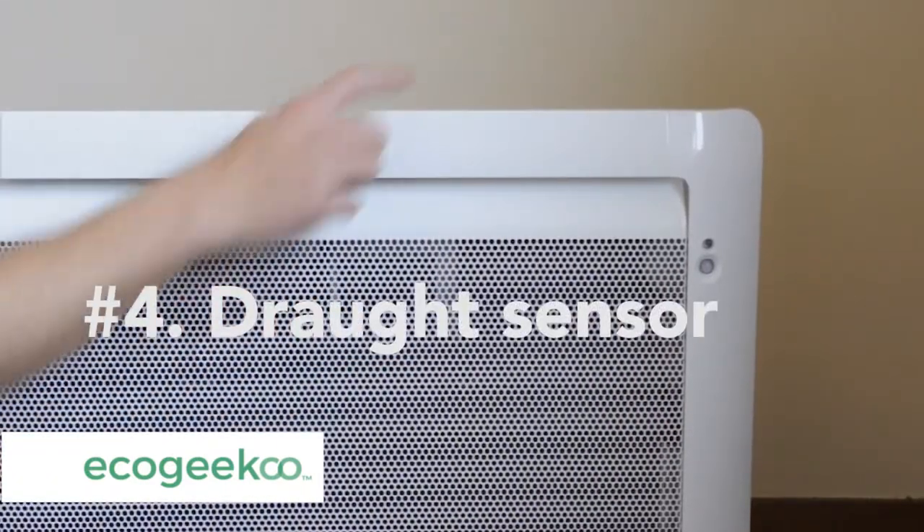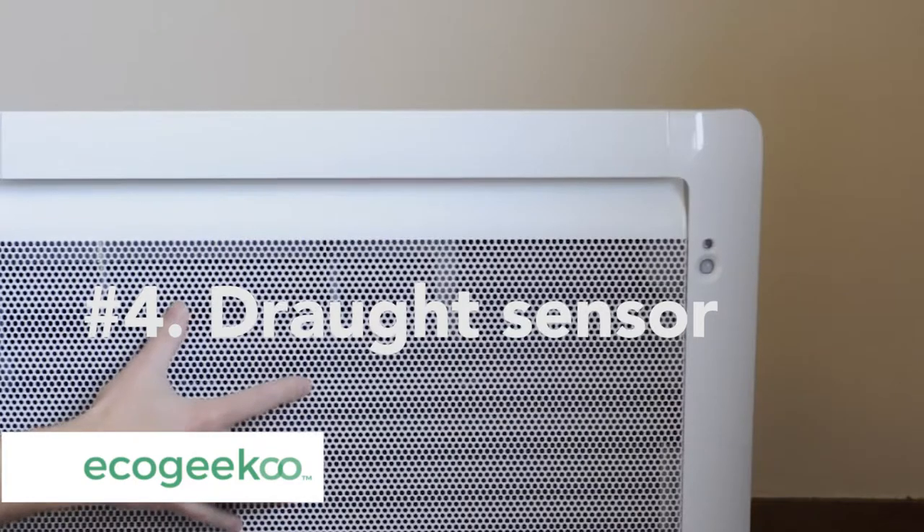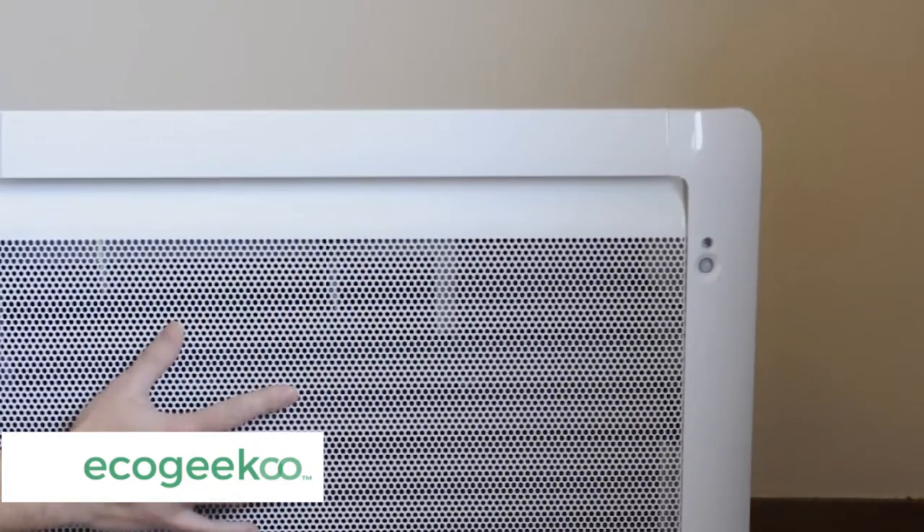Number four, the draft sensor. It has a pressure sensor built in to save energy if you open the window to ventilate the room.